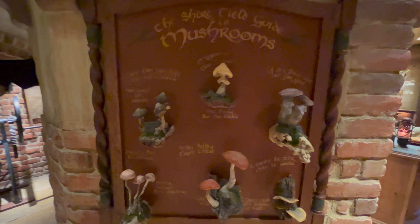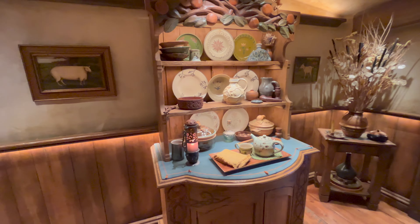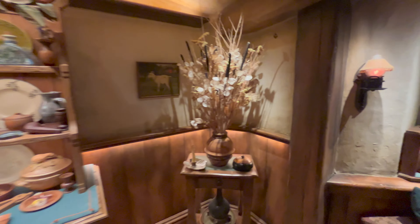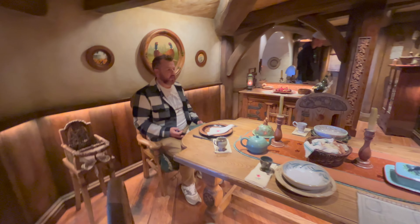Oh, there it is. Yes. Oh wow. Yes. Oh wow. Ready to eat, have a meal.